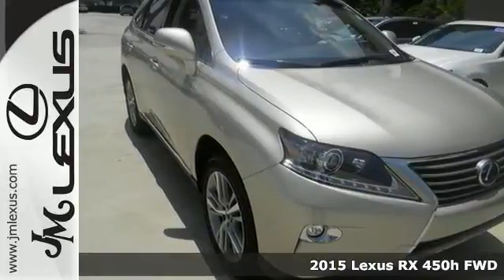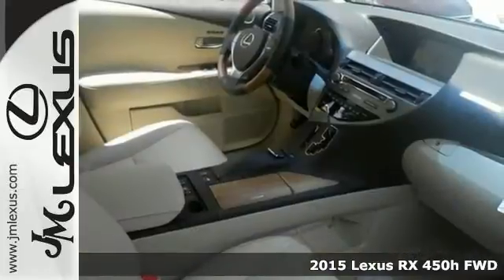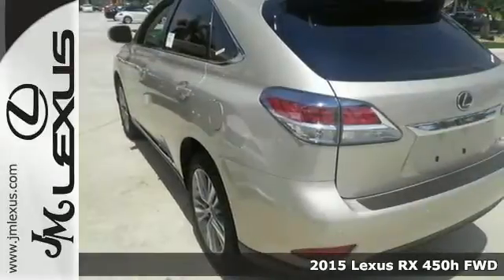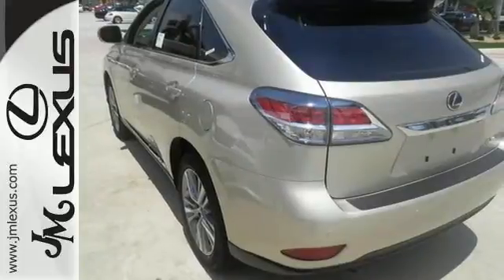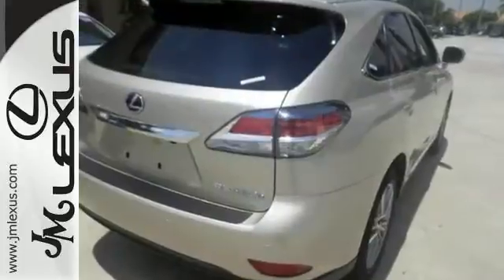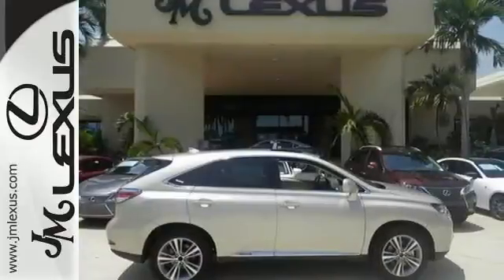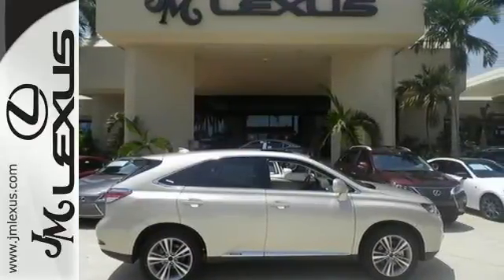It's a 2015 Lexus RX 450h. It offers innovation and luxury on all fronts. This hybrid SUV seats five and the split rear seats fold down effortlessly for optimum cargo space. Smart features include a premium sound system, Bluetooth wireless and HomeLink.